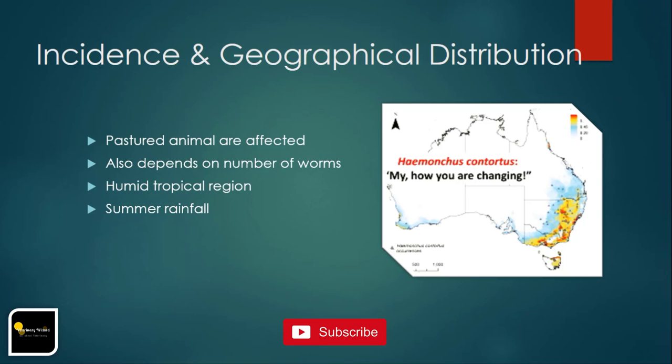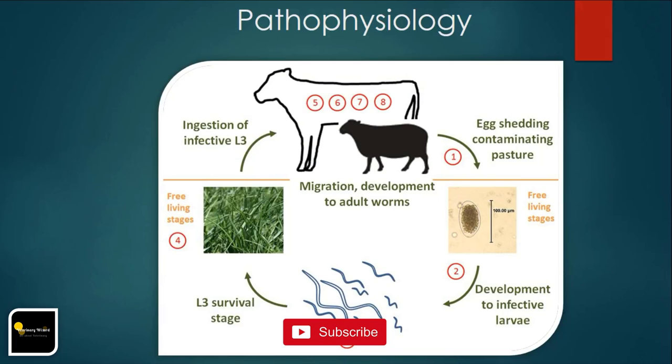Adult Haemonchus females have great fecundity and an individual can release more than 5,000 eggs per day into the host feces. L1 and L2 stages survive on bacteria within manure. The L2 sheds its cuticle during development to the infective L3 stage, 5–10 days after eggs are released onto pasture. Ruminant hosts are infected by ingesting the L3 from pasture, which can only exit the fecal pellet and ascend vegetation in a film of moisture. The L3 stage excysts in the rumen and moves to the abomasum, enters gastric pits, and molts to L4. The L4 feeds on blood and molts to L5 and then the adult stage, which can mate and produce eggs approximately three weeks after being acquired.